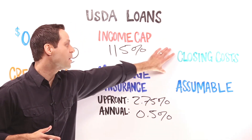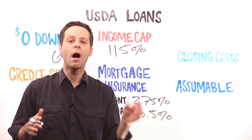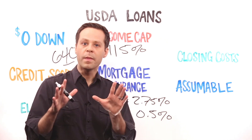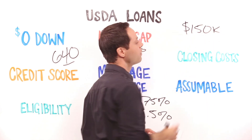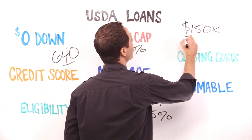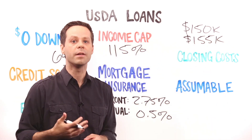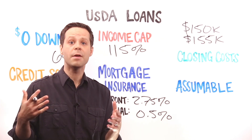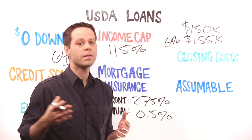A benefit of USDA loans is that they allow buyers to finance all of their closing costs — all of them — up to 100% of the home's appraised value. For example, if you get under contract to buy a home for $150,000 and your closing costs are $5,000, the home needs to appraise for at least $155,000 in order to finance your closing costs. Otherwise, sellers on a USDA transaction are allowed to contribute up to 6% towards your closing costs and concessions, which is a big benefit as well.